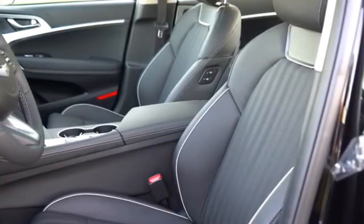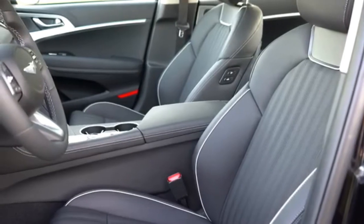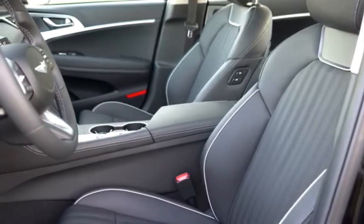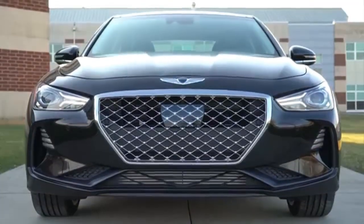The new Genesis features five driving modes that can accommodate everything from powertrain response, steering weight, engine sound, torque distribution, all-wheel drive and suspension strength, among others.